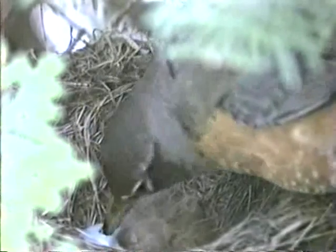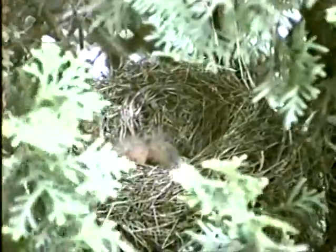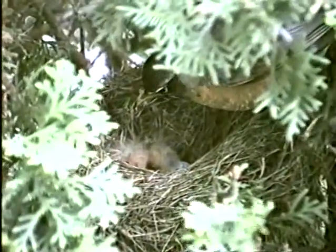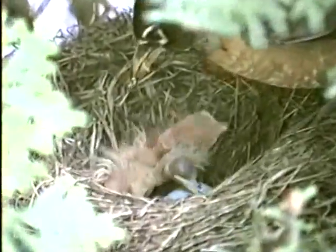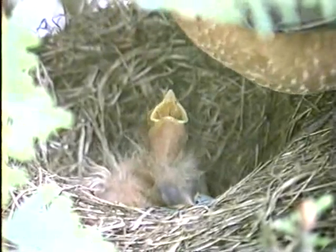The male robin is not seen very often in this documentary, because on almost every visit to the nest, he sits with his back toward the camera, which doesn't make for a very interesting picture. The female almost always approaches from the right — at least that is true for this pair.